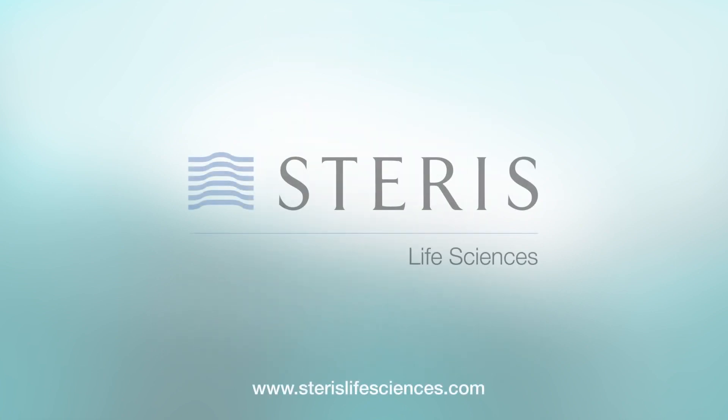Contact Steris today to learn how the LTS-V may benefit your production process. Contact our experts for more information.